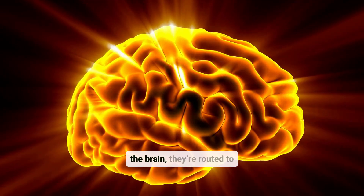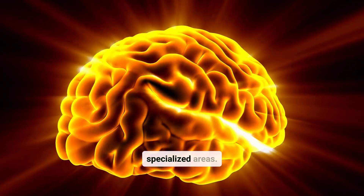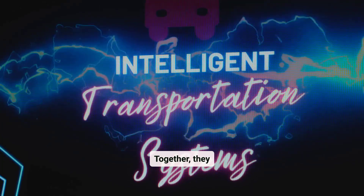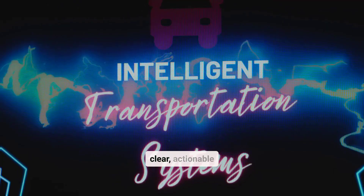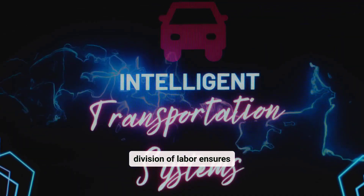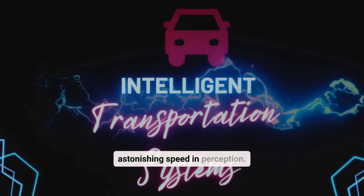Once these signals reach the brain, they're routed to specialized areas. The occipital lobe processes vision, while the temporal lobe deciphers sounds. Together, they transform incoming chaos into clear, actionable information. This division of labor ensures efficiency and astonishing speed in perception.